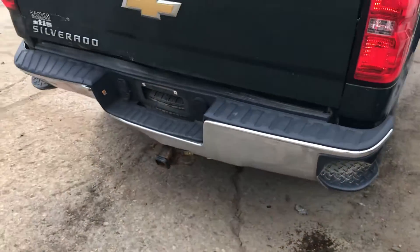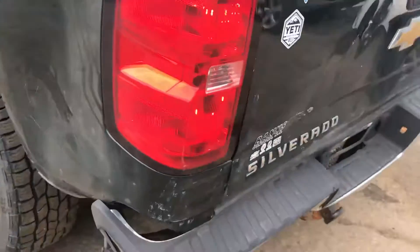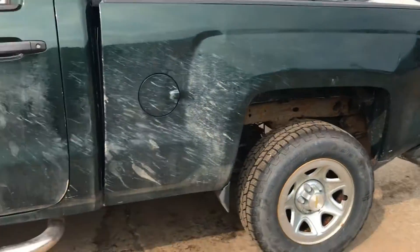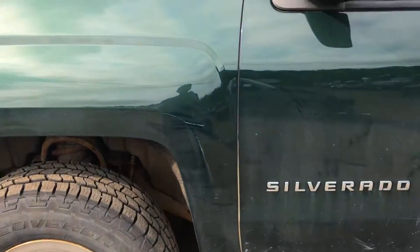Rear bumper is pushed in, same with the bed — it won't open. Tail lights are good. There's a dent on the side. Driver's side door is good, fender has a little scuff.